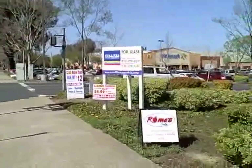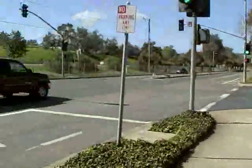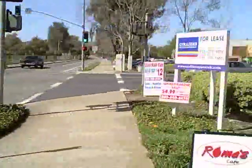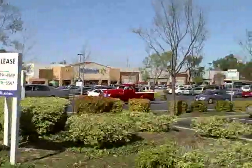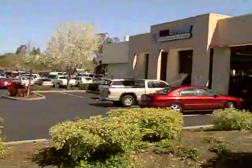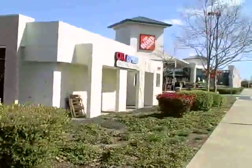We're standing at the Martinez Center in Martinez, at Arnold Drive. Here we have Walmart, straight ahead we have our shop space, we have Oil Express, and then Home Depot.